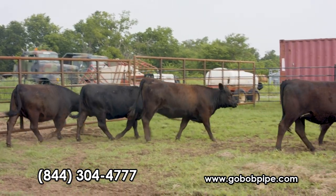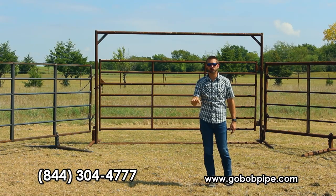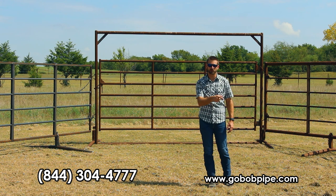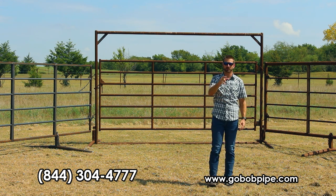You've heard all about why the GoBob freestanding panels are the best on the market. Give us a call today — why aren't you already calling? Or visit our website for more information. And as always, thank you for your business.